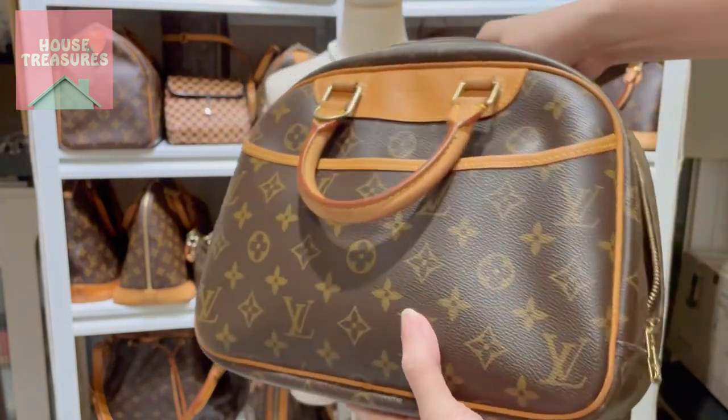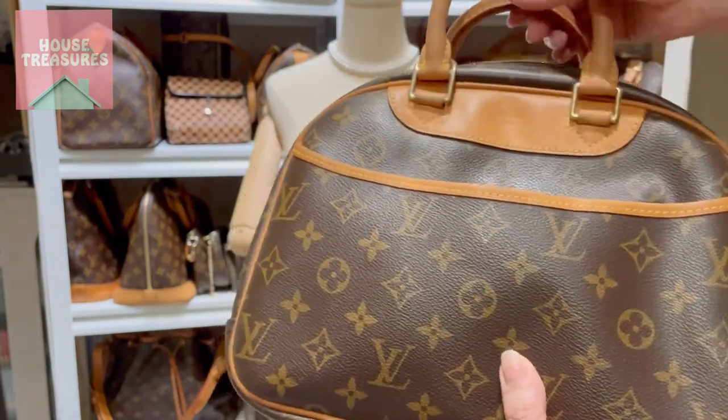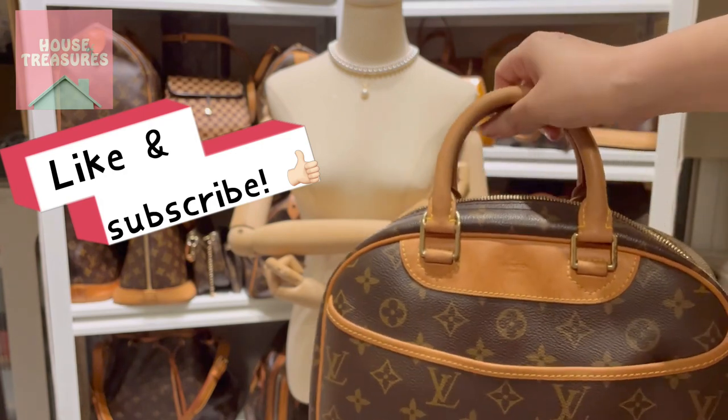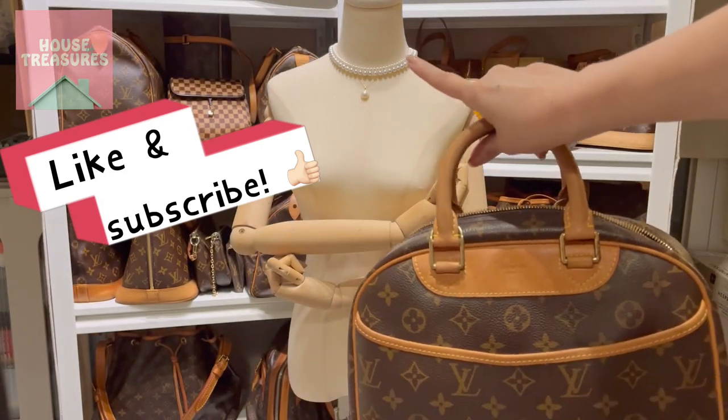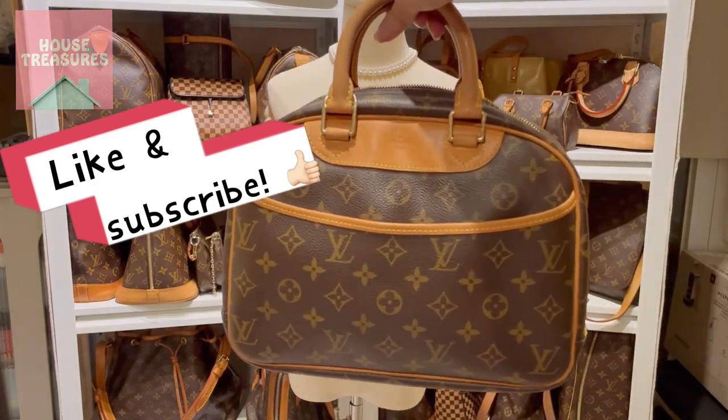If you like Louis Vuitton vintage pre-loved bags, please like and subscribe to our channel. We also have sea pearls and Mabe pearls from Japan. That's it for today, bye bye!